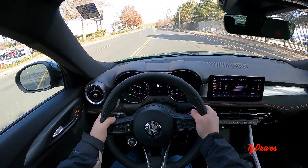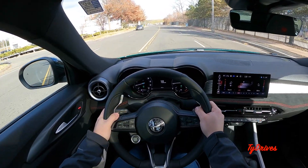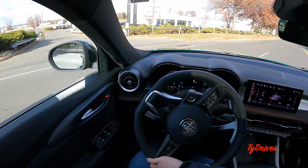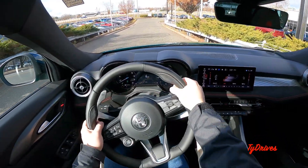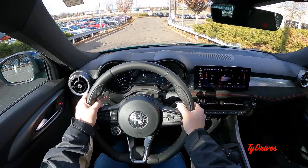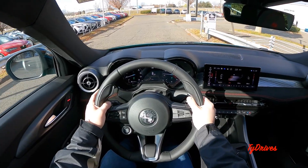That pretty much wraps up the video and the test drive on the Alfa Romeo Tonale. We had a short time on the road with this car given the setting, but that's all we got for now. I appreciate all of you guys watching this video and I hope you stick with us here next time on Ty Drives.